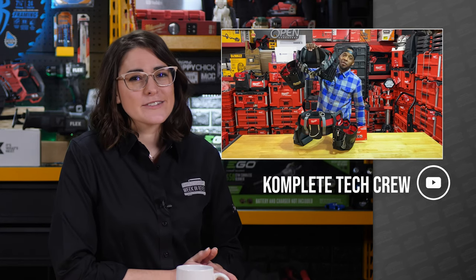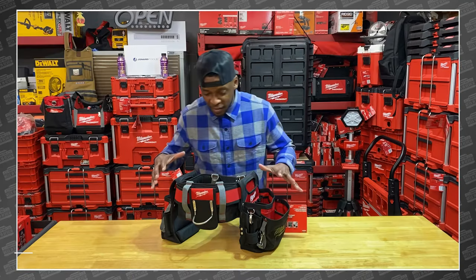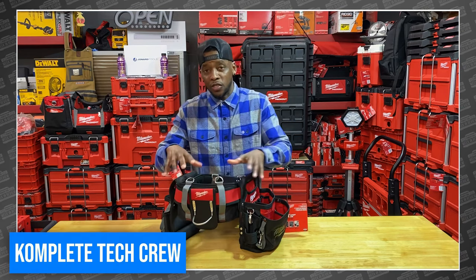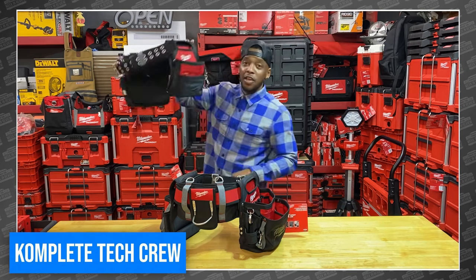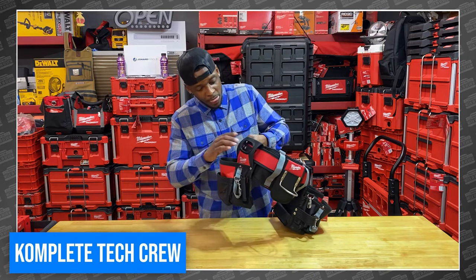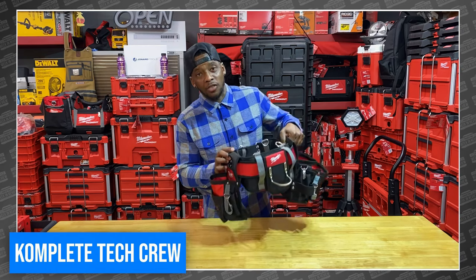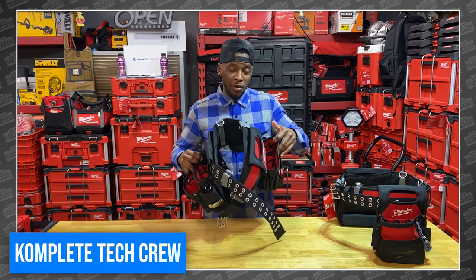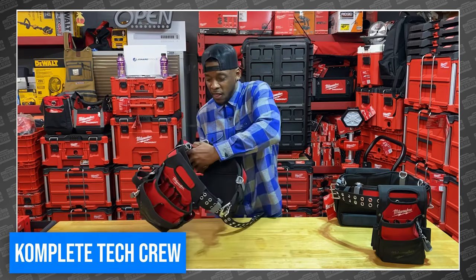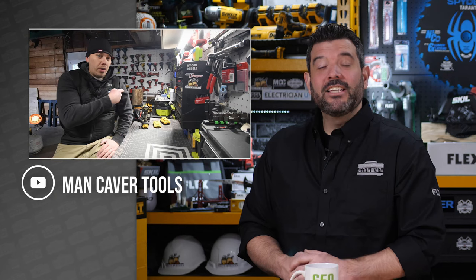One of their Production Crew members named Iraq Lee pointed them to a channel new to them called Complete Tech Crew. This guy is a professional electrician who started sharing detailed reviews of his tools last year. This week he shared a 10-minute video just about Milwaukee's work belt specifically for electricians — using those 10 minutes to give a more thorough review of a tool belt than they even thought possible. He details all the various pockets and features, then talks about how he specifically uses each one to get the job done. He's got many other great videos, so even if you're not an electrician but simply love tools, check him out at Complete Tech Crew.